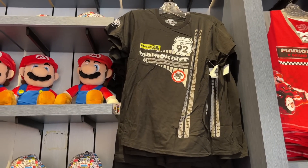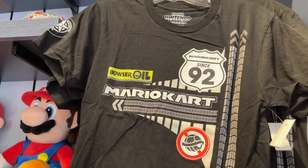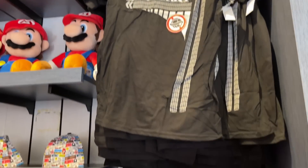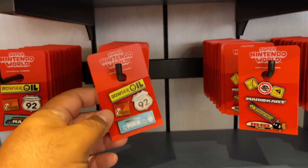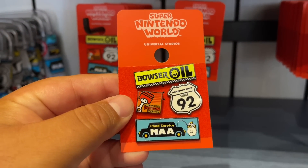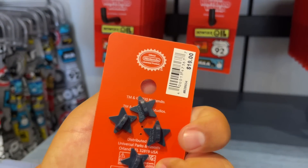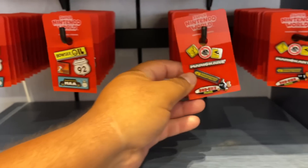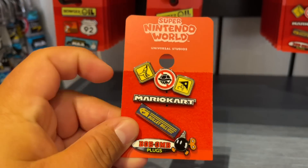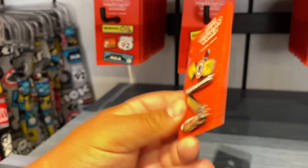We got another Mario Kart shirt — look at that. Bowser oil. Wow. And this one's being sold for $35. We got more pins. Bowser oil, Mushroom Piston Engine, Road Service MAA, since 1992. These are being sold for $19 and you get four of them. This one also comes with four. I wonder if that means like no blue shells, red shell, green shell — I don't even know. But these are $19.